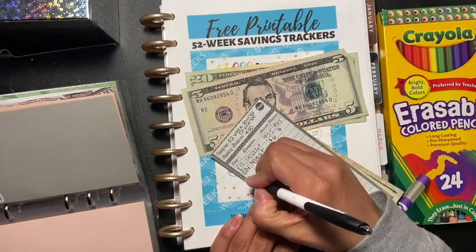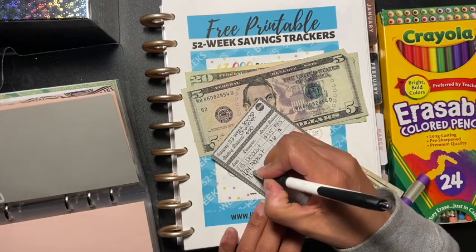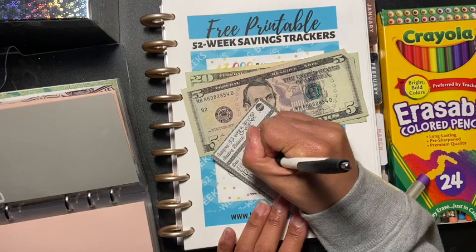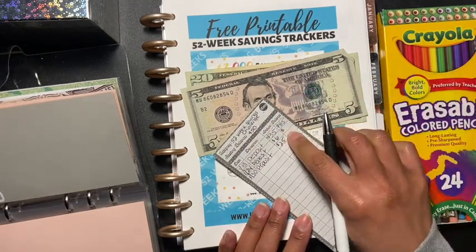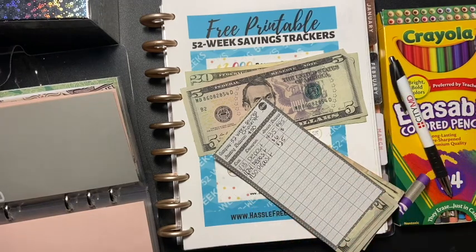And today is the 30th. So it's going to be 25 — oh, I didn't even add that amount in there. Can you pass me my calculator?